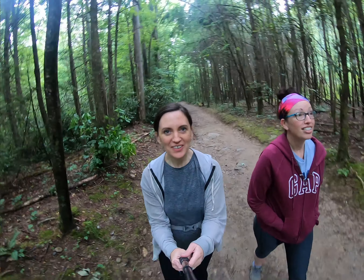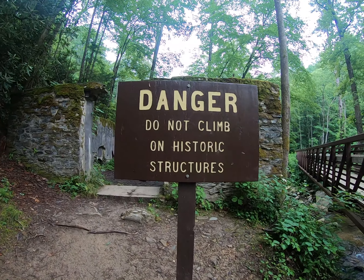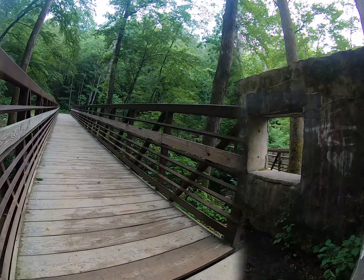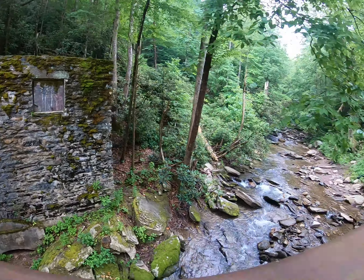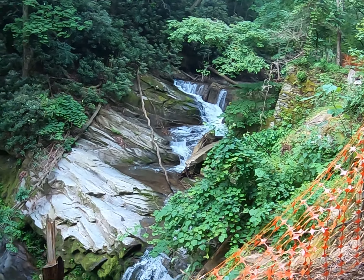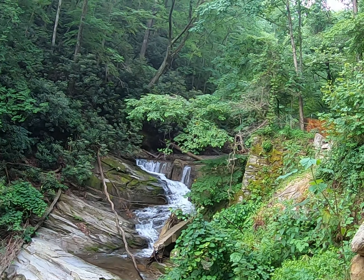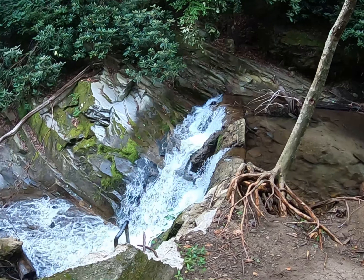Should be fun — here we go! This sign was not here when we were here last time. This is pretty cool, I don't know what it is. That wall is the remains of a dam, I think so.